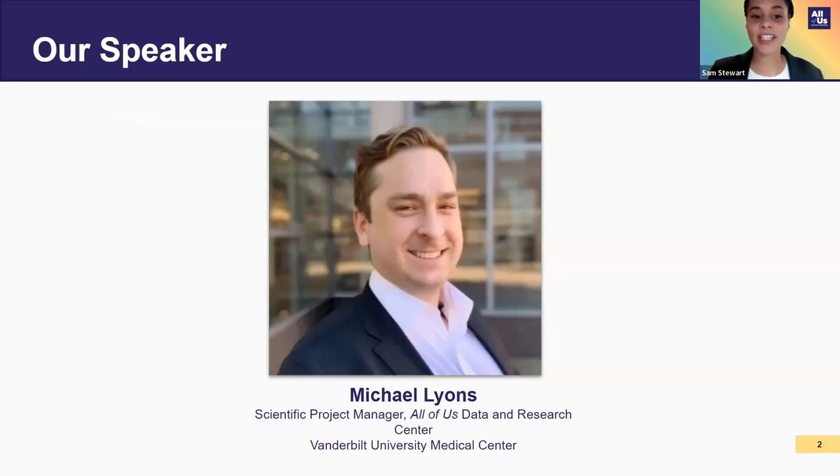Dr. Lyons had the opportunity to help lead the initiative of getting the new data set on the researcher workbench and on the research hub, and he has a plethora of knowledge to share with us today. He also works on education and training tools that we help release to the public as you get used to the data set and the researcher workbench. I'm going to stop sharing and pass the mic over to Michael.